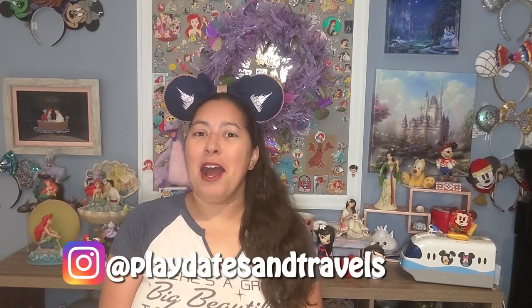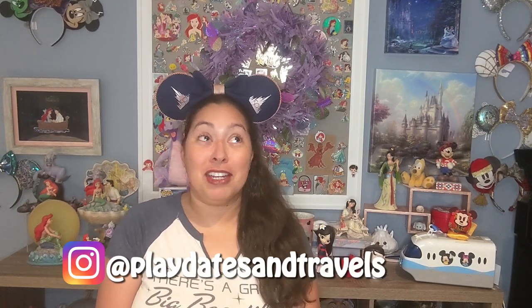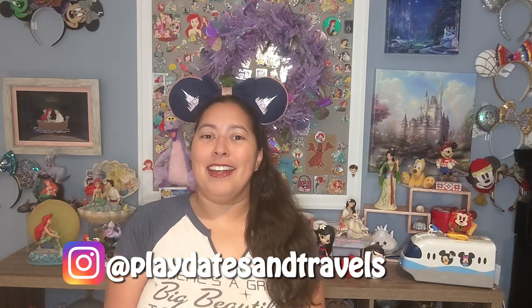Hi everyone, welcome back to my channel. This is Playdates and Travels. If you are new here, I hope you stick around and watch my content. I do a lot of Disney content — I'm a travel agent, a Disney avid fan for life, and today's video is no exception because I'm going to be talking about Disney Cruise Line.